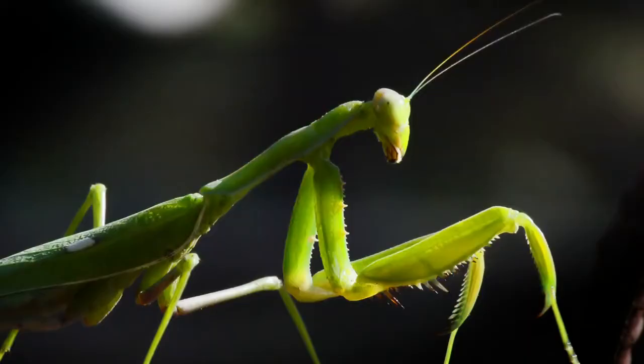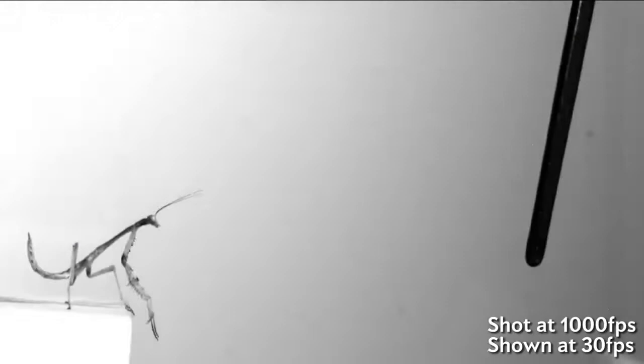Even before it has its wings, a young praying mantis can still jump faster than the blink of an eye. And according to findings published in the Cell Press Journal Current Biology, they never miss a landing.